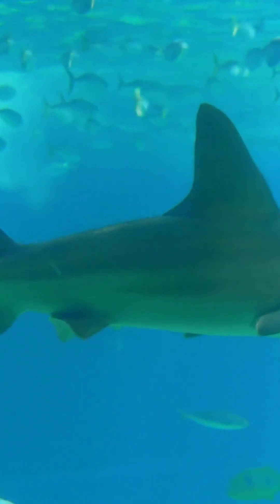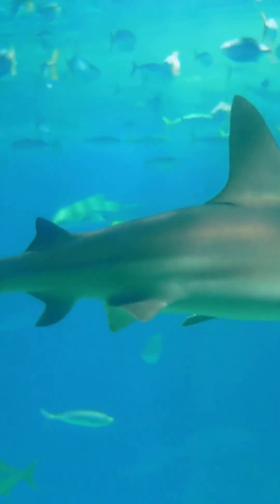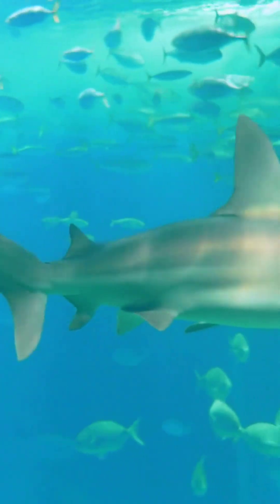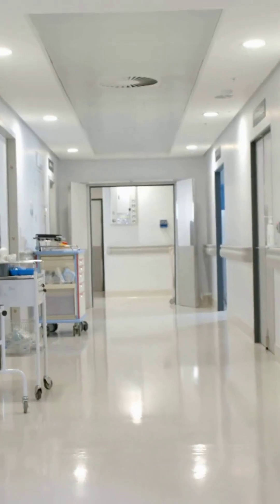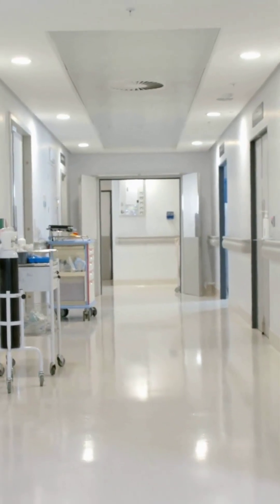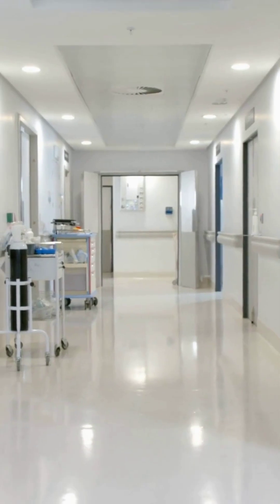Let's start with sharks. Their skin is covered in tiny tooth-like scales that reduce drag and resist bacteria. Inspired by this, scientists developed shark-skin-like textures for swimwear, helping Olympic swimmers glide faster. Hospitals are even using similar surfaces to prevent the spread of germs.